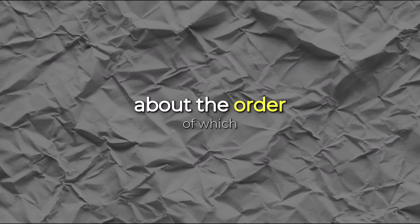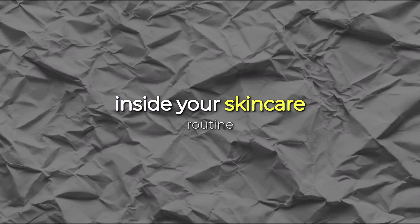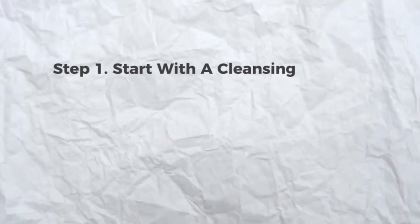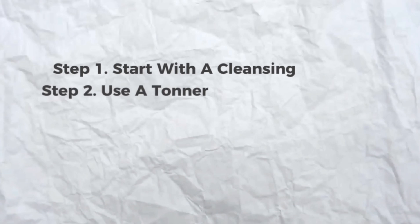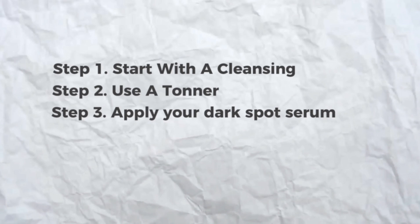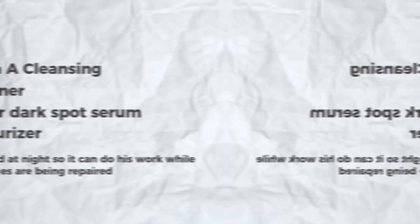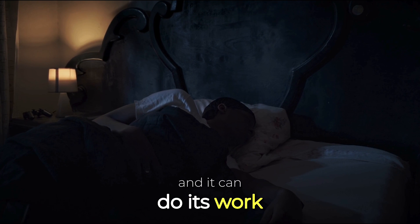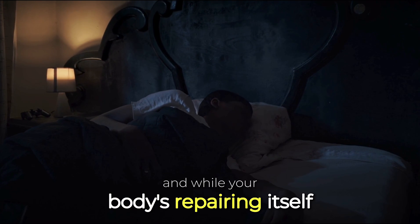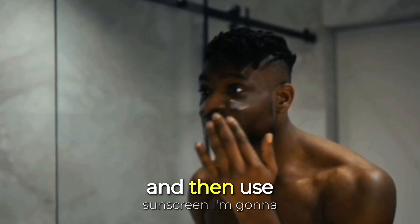Now let's talk about the order in which you should be applying your dark spot serum in your skincare routine. Start with cleansing — I personally use a vitamin C cleanser. Then use a toner like a mandelic acid toner. Then apply your dark spot serum, and lastly use moisturizer. This routine is meant to be used at night so you sleep with the product on while your body repairs itself. In the morning, just wash your face with your cleanser and then use sunscreen.